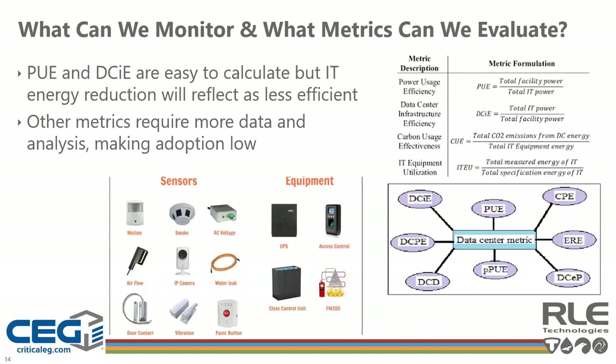Since every site is unique, PUE and DCIE values shouldn't be used as a bragging right so much as an internal metric to help identify the impact that changes have had on improving efficiency. A site in Phoenix during summer won't be able to compete with PUE values from a cooler environment in Canada where outside air can be used for cooling. RLE's Falcon FMS can display both PUE and DCIE as a standard feature using up to 32 values to calculate the metrics. Other metrics include carbon usage effectiveness and IT equipment utilization — you need to decide what metrics are important to your organization.